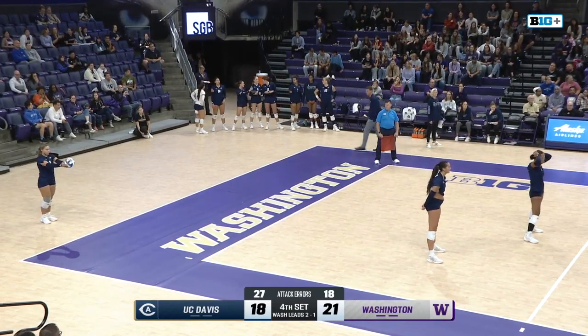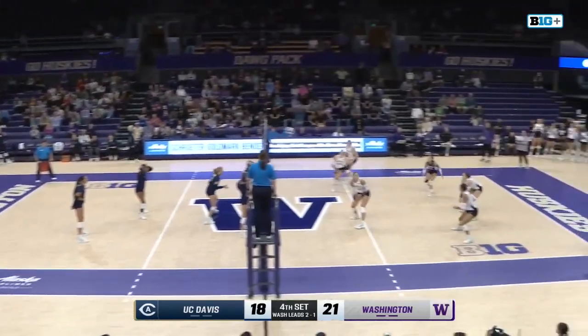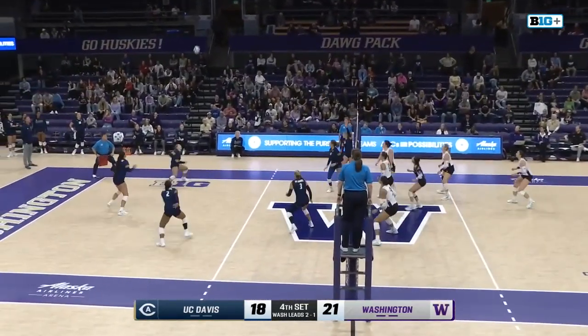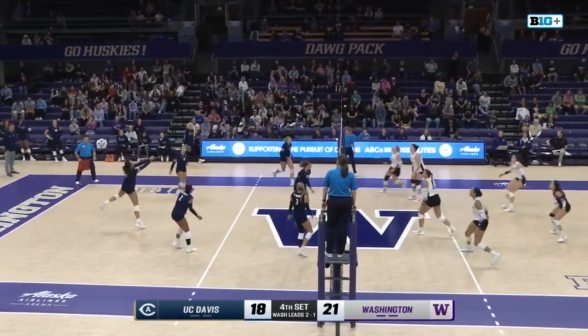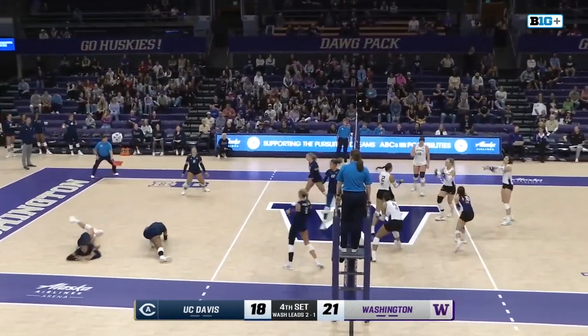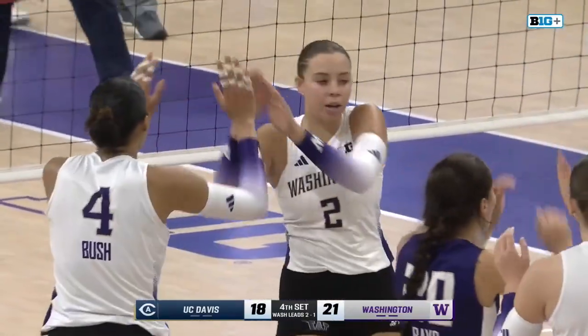McKenna Morrison ready to serve for the Aggies — they're trailing by three. Huge toss on the serve. Huskies at the net. Aggies have to get it over from there, and they do. What an attack from Julia Hunt. Huskies 22, Aggies 18.